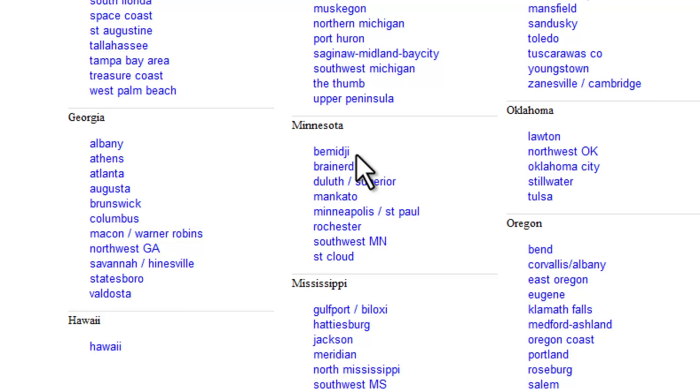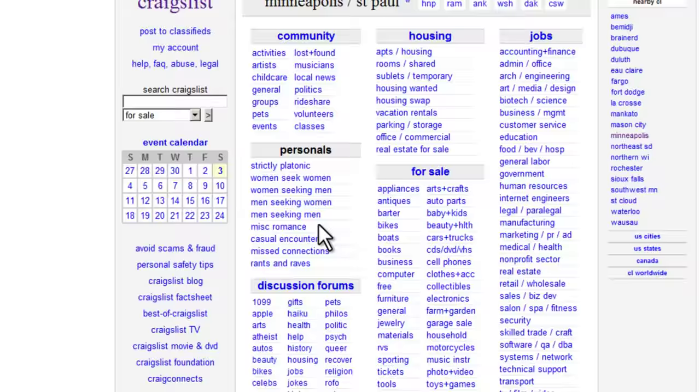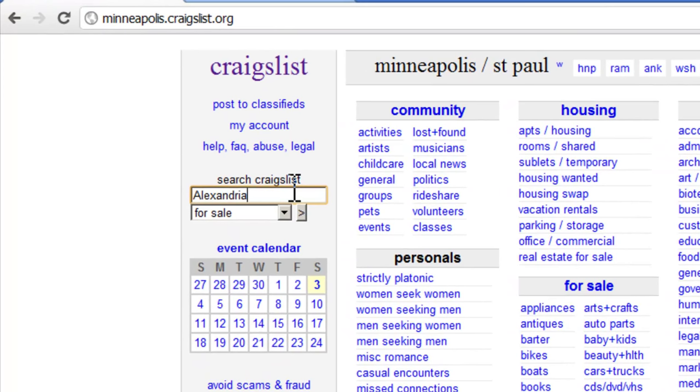Alexandria is about a two-hour drive from Minneapolis, and St. Cloud is just a little over an hour. I'll go ahead and start on the Minneapolis-St. Paul Craigslist site. Now it's really just as simple as doing a search for the town that you want the listings from.